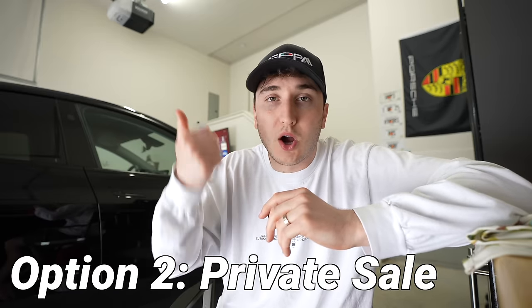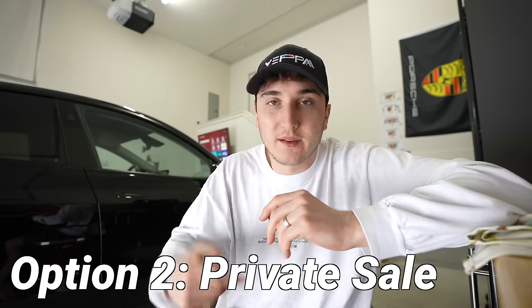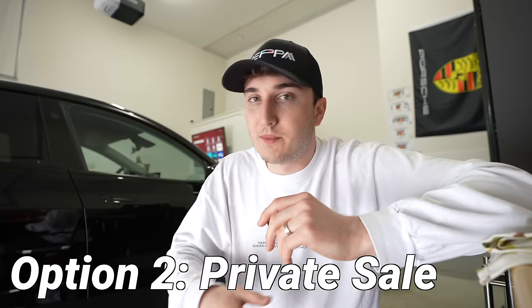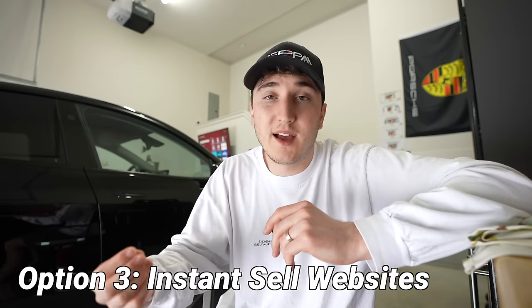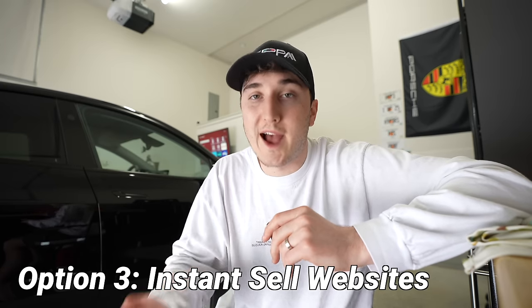We're not gonna be trading in. The second option is private — you can list a car on places like Autotrader, Cars.com, or Facebook Marketplace, but you deal with a lot of people who waste your time, who message you, want to meet up, don't show up, or just want to test drive. With owning my Range Rover outright and wanting to sell the car quick and easy, the third option is selling it to a website like Carvana, CarMax, or Kelly Blue Book — places that will give you instant cash offers.